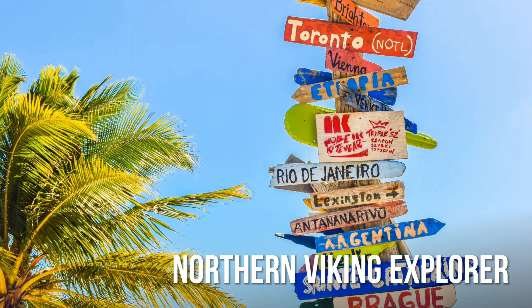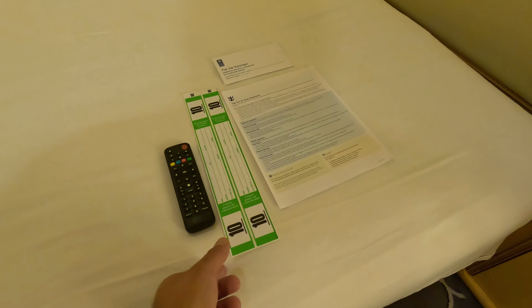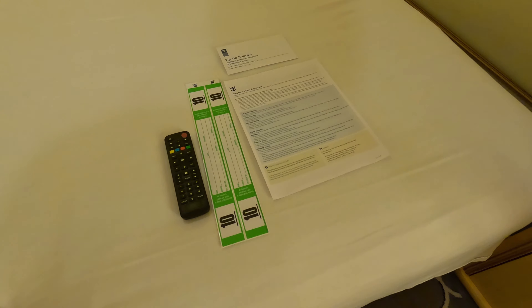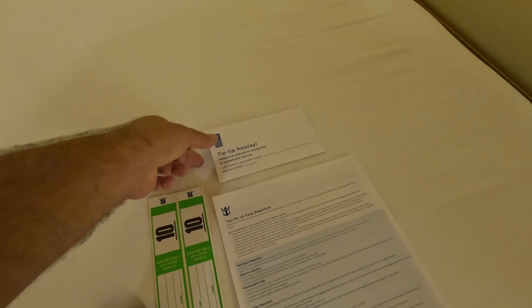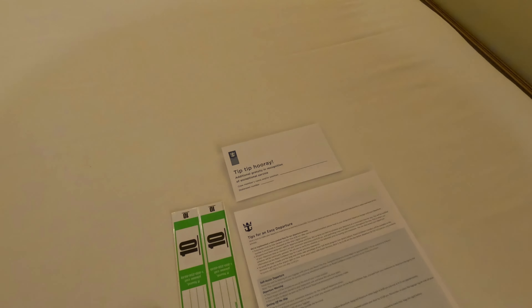Hey everyone, welcome to day seven of our Royal Caribbean Navigator of the Seas Mexican cruise. Today is a sea day, but there's still so much to do, including the Captain's Circle in the Royal Theatre. I love hearing all the background information from the Captain. It's going to be an awesome day here on the Navigator, so let's dive right into it.